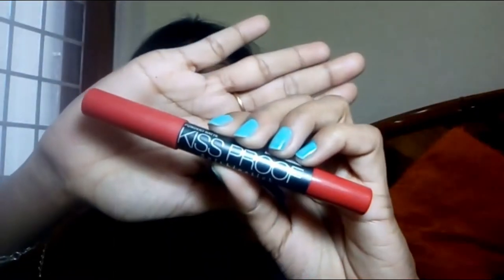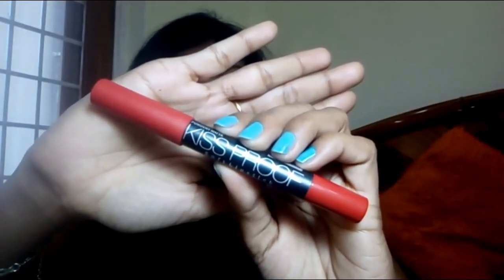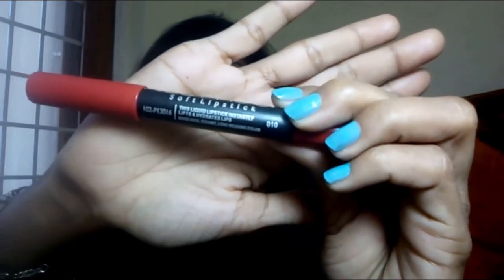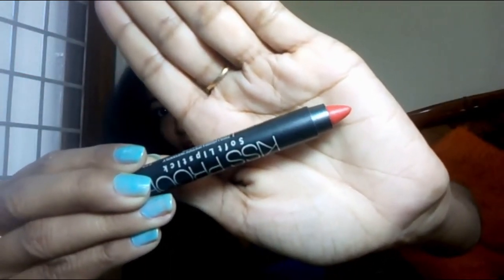Its manufacturing date is November 2017 and its expiry date is November 2020, which means you can use it for up to 3 years. You can easily identify the cap and bottom. The shade number on this one is shade number 10.